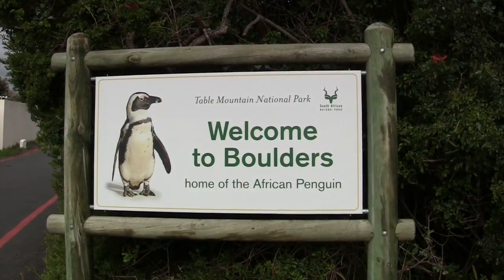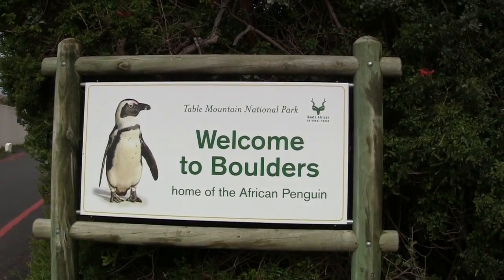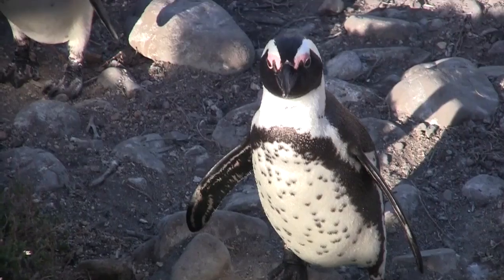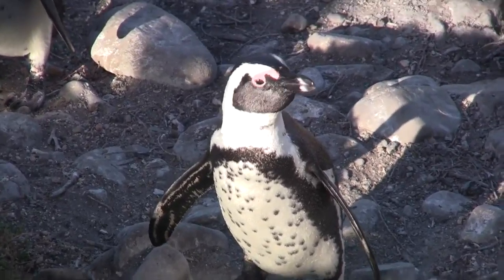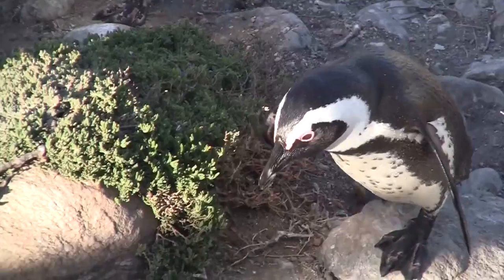Welcome to Boulders Beach, South Africa, a recent home of African penguins since the 1980s. I will be your tour guide today. I'm a penguin, so I can give you the real scoop. Come on, let's go.